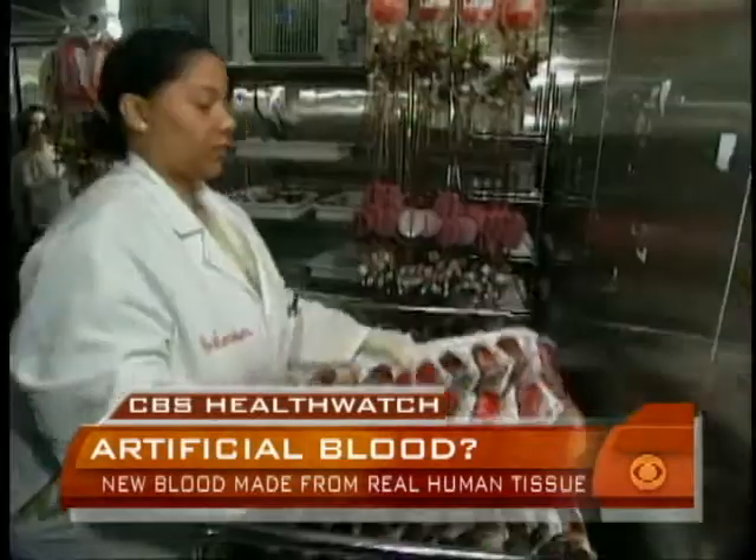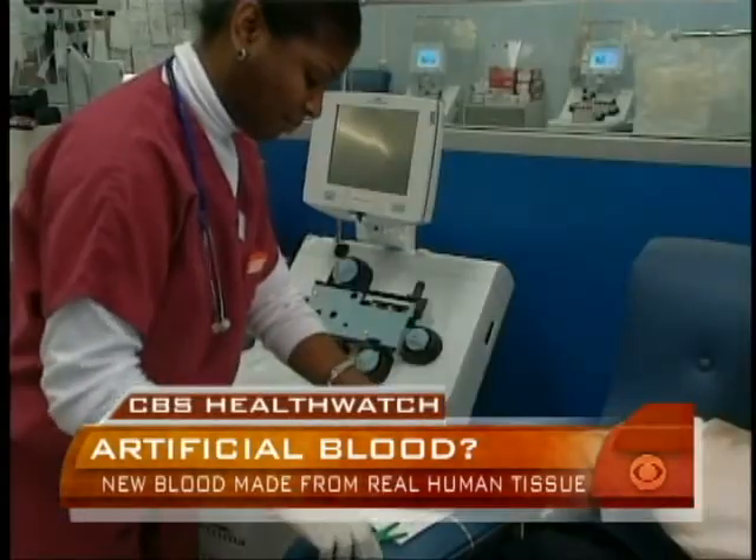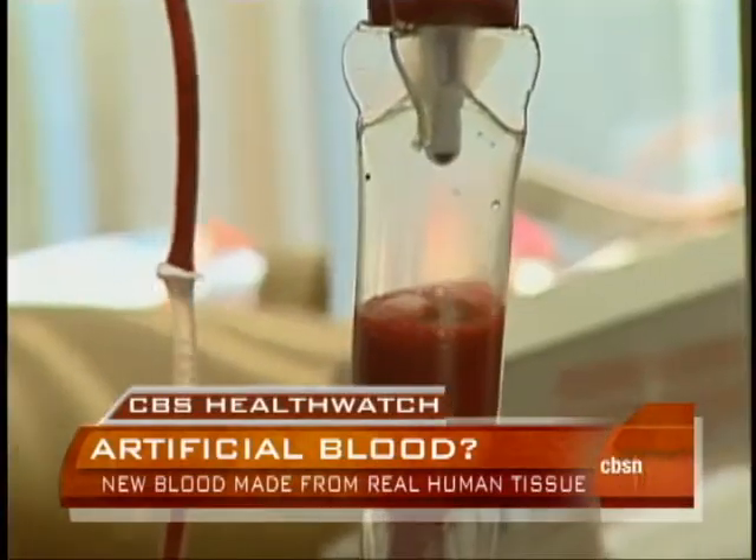Stem cell blood will probably not be available widely for transfusions for a decade. For millions around the world, though, it can't come soon enough. Elizabeth Palmer, CBS News, London.